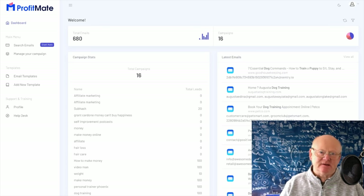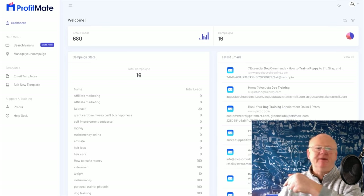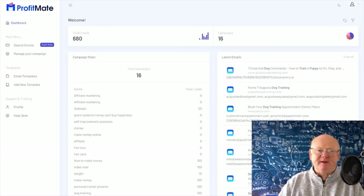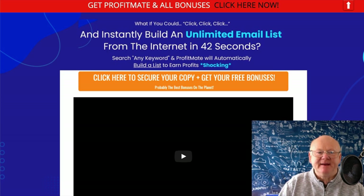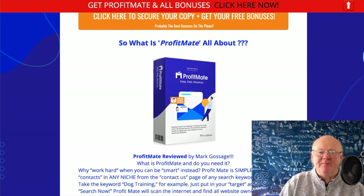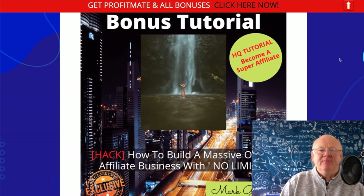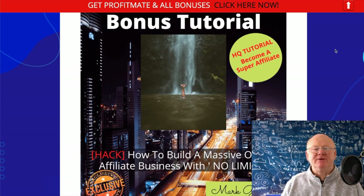Before I go through everything, I'm going to go straight over to my bonus page. All you need to do is click on that very first link below this video and it will bring you to the best bonus page on the planet. Here we are at my best bonus page — as we go down you're going to find out all about Profit Mate, the pricing, and everything else.